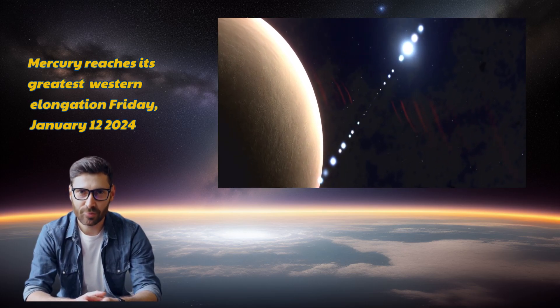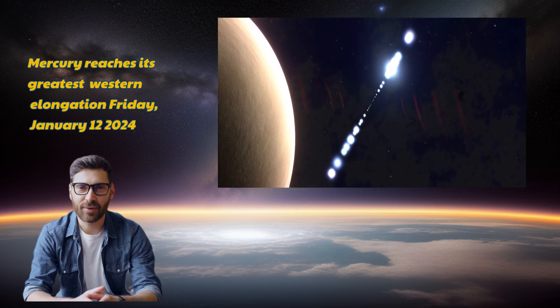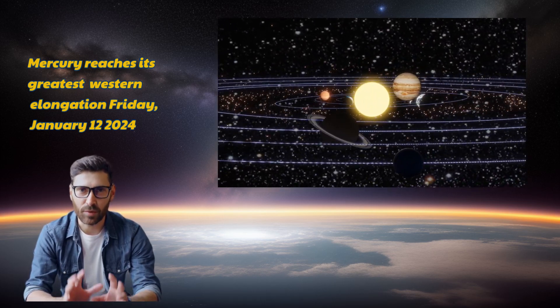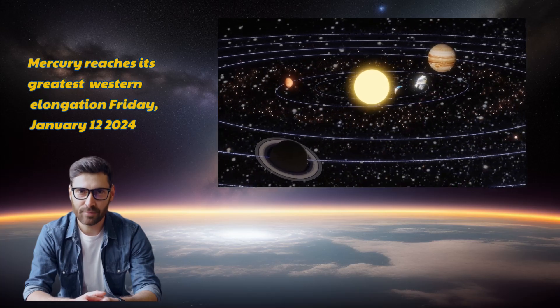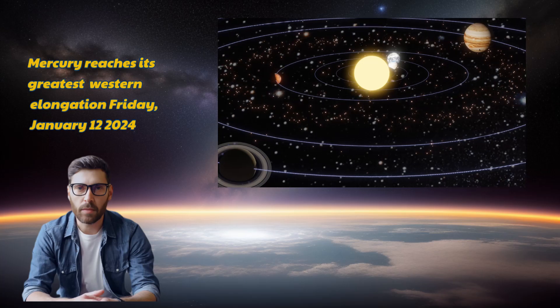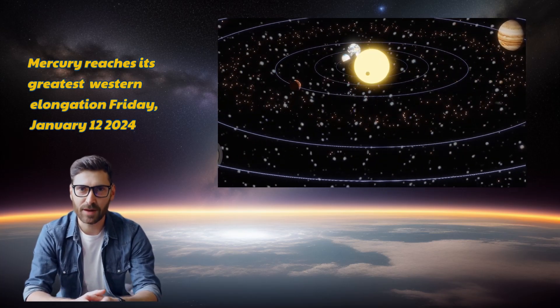But what's this whole buzz about elongation in astronomy? Let's delve into it. Elongation refers to the angular separation between a planet and the sun, observed from Earth. For planets like Mercury, the maximum elongation happens when its position in orbit aligns tangentially with our viewpoint on Earth.